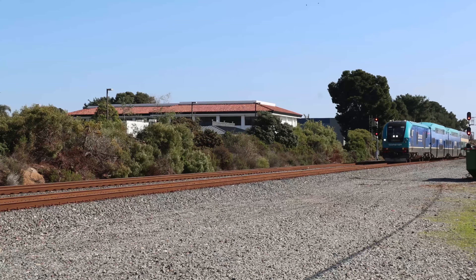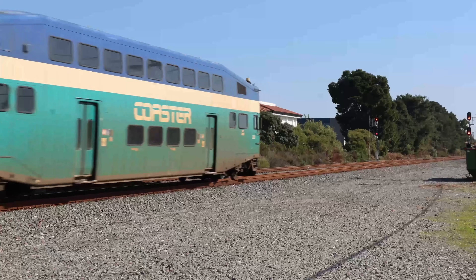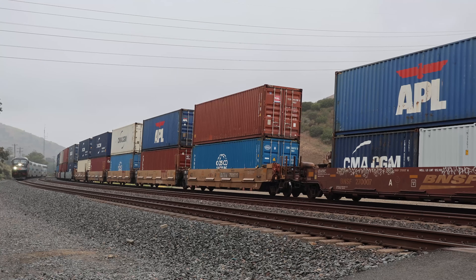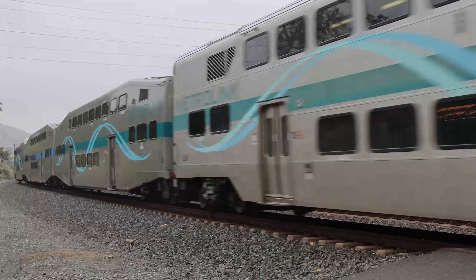Howdy and hello everyone, and welcome to episode 7 of the Rolling Stock of California. In this series I'll be looking at the various kinds of rolling stock used in my home state of California. In this seventh episode I'll be looking at the history and use of the Siemens Charger and the EMD F125 locomotives. So let's get started.